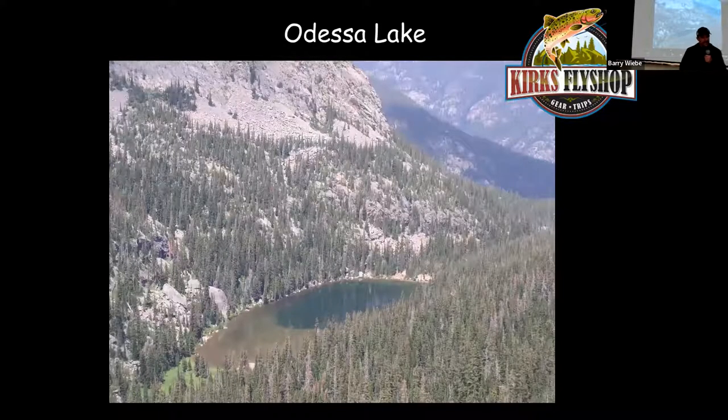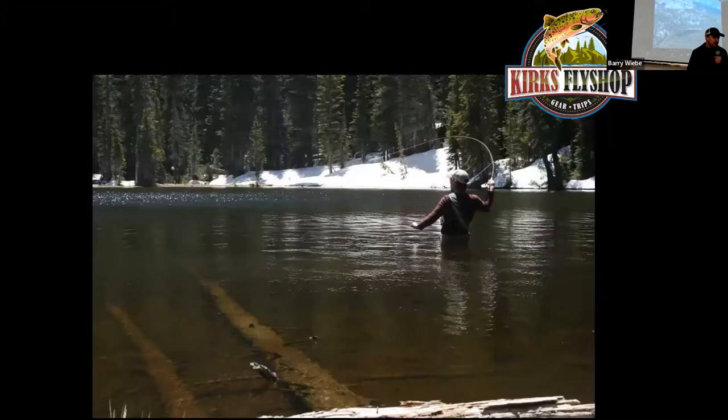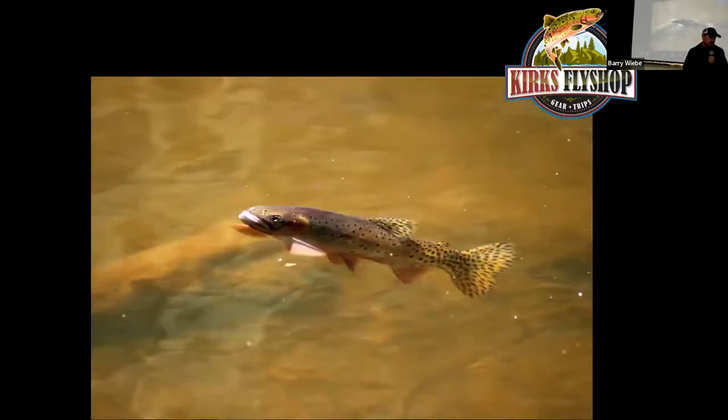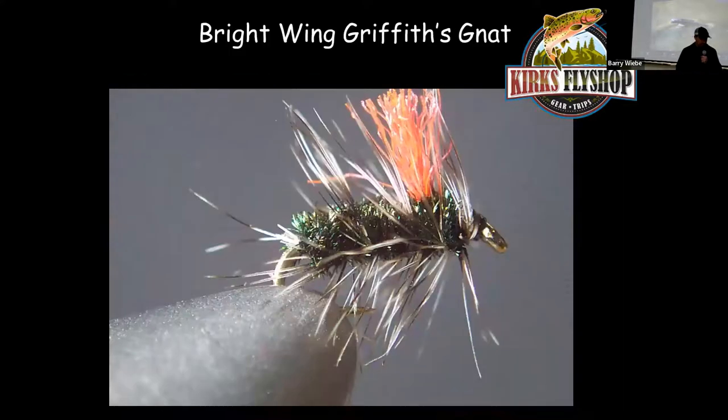One mile above Fern Lake is Lake Odessa. Lake Odessa doesn't have as many fish as Fern, so the fish tend to be better-sized — up to about 14 inches. In all the high mountain lakes, always look for logs down in the water — that's where more bug life is and more fish. Fish behind the logs, not past them. You can often see fish next to the logs. If you see fish rising, go for it. If fish are tough on ants and beetles, go with a Griffith's Gnat.